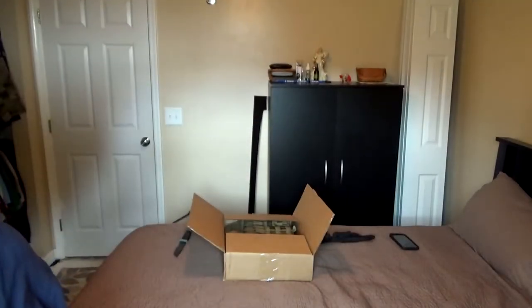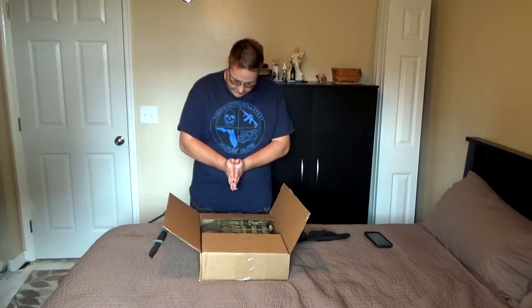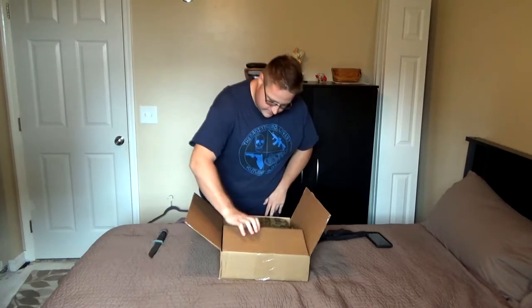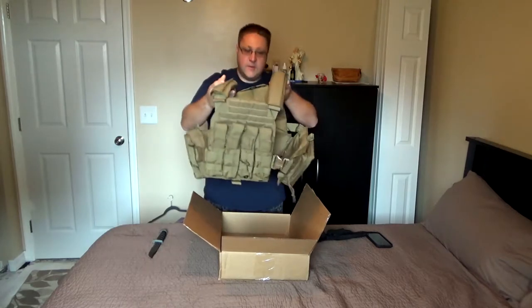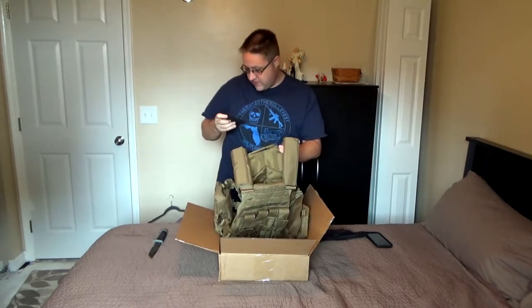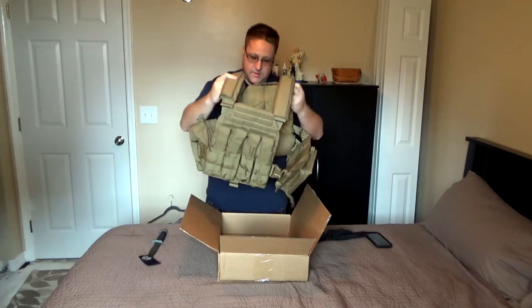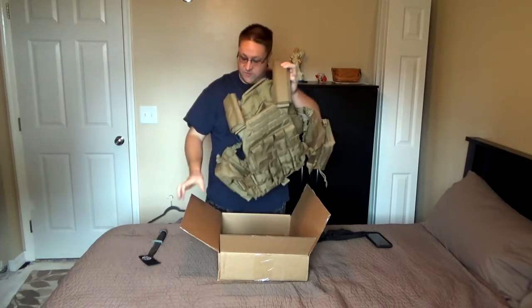All right, let's see what's in the box — I can already see it in here. Here it is! There's a little patch as well, pretty cool. And here is my plate carrier. Let's get rid of this box.